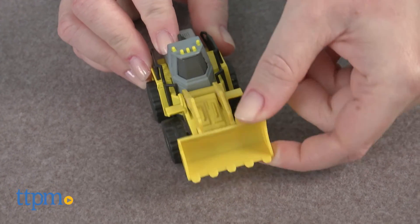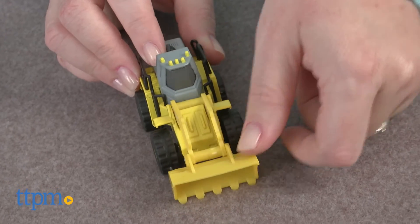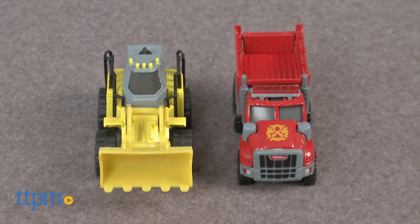These are classic toy trucks that will appeal to kids who like playing with construction vehicles. The realistic look and moving features will enhance the imaginative play.